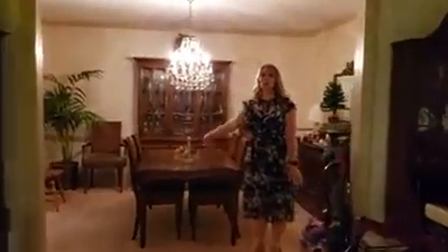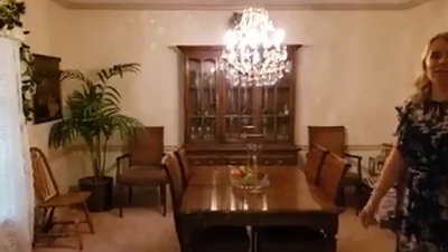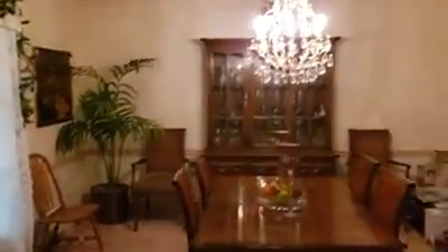Here is our formal dining room. This is not as big as they are making now, but this was comfortable and sweet and perfect for a family to sit and have dinner, have lunch, or holiday meals.